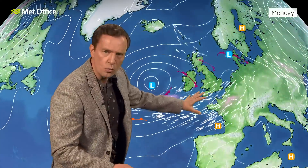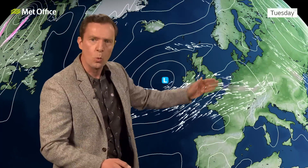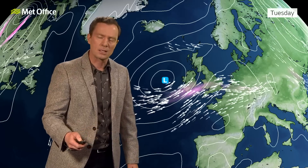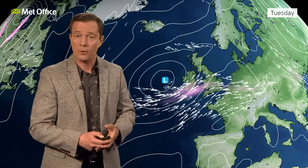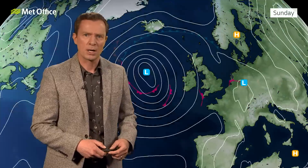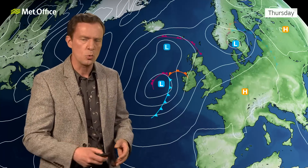However, there are signs as we go into next week that the jet will reorientate itself back into this more zonal, westerly flow at the start of next week, but never particularly strong. So what does that mean for our weather patterns? Well, we're obviously going to be dictated to by this low pressure system, but it doesn't always mean just wet and cool conditions.